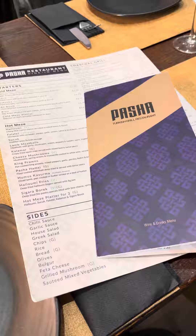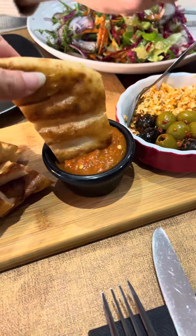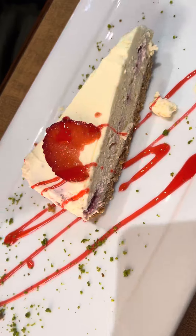We had the best food ever. We basically got the Sunday chef's special platter, which came with bread and a plate of meat and rice. And of course we got a cheesecake and baklava.